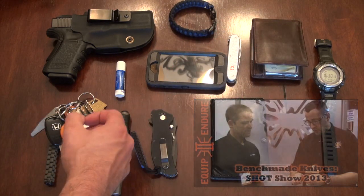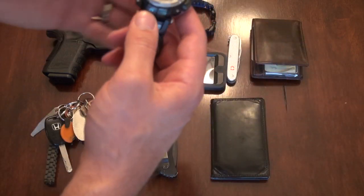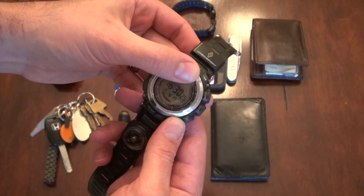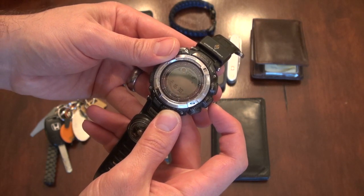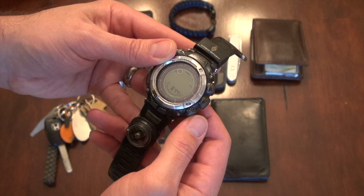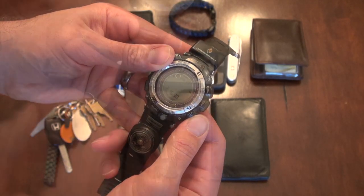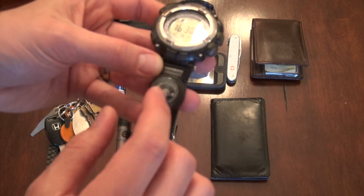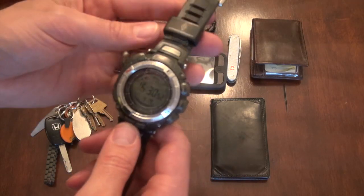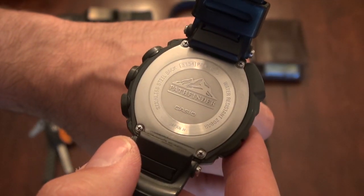Wallets, cred wallet, nothing new there. This Casio Pathfinder watch — I get a lot of questions about this. Never done a video with it. It does have a digital compass, barometer, and altimeter. There's also a small analog compass on here, and the only reason that's on here is to verify that the digital compass is functioning properly.